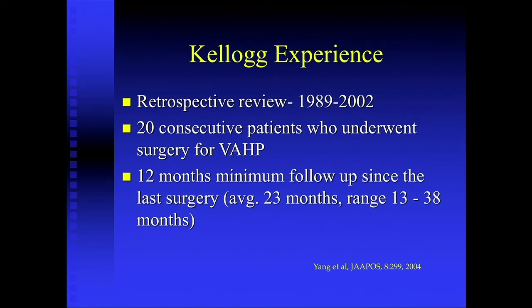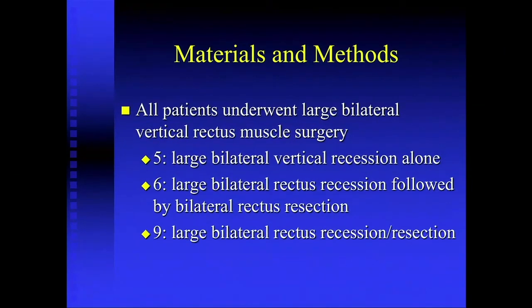We didn't really have the same results that you just heard. All patients had a minimum 12-month follow-up, with an average of almost two years. All patients underwent large bilateral vertical rectus muscle surgery. We started out doing just recessions — 11 patients had recessions, and six of those went on to have resections secondarily because they were undercorrected. After that, we began doing vertical recess-resect procedures and found that is the way to go.